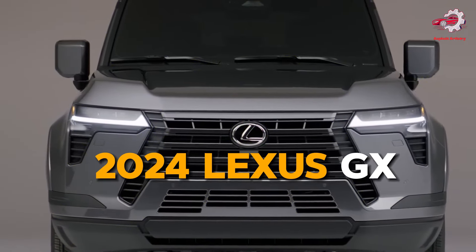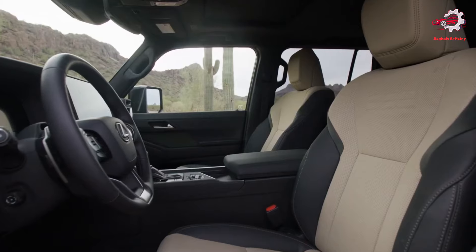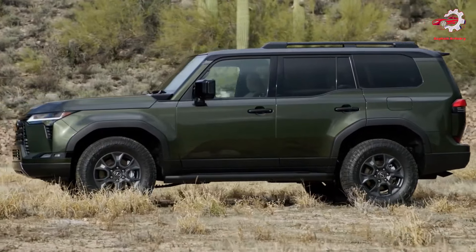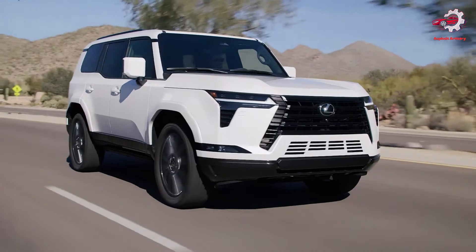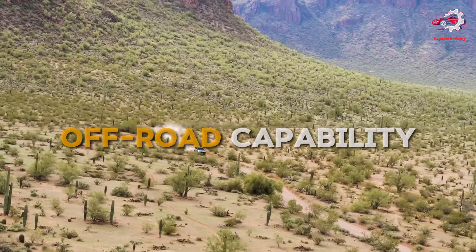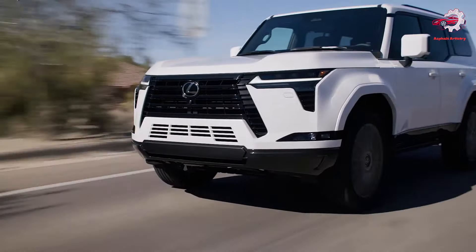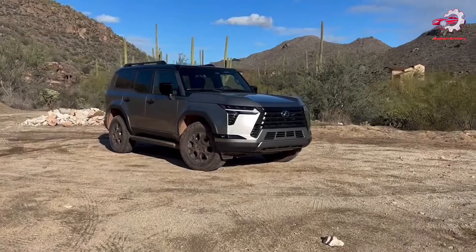The 2024 Lexus GX is a testament to Lexus's unwavering commitment to innovation, luxury, and versatility. This latest iteration of the luxury SUV not only sets new benchmarks in terms of off-road capability and in-cabin sophistication, but also underscores Lexus's dedication to pushing the boundaries of automotive excellence.